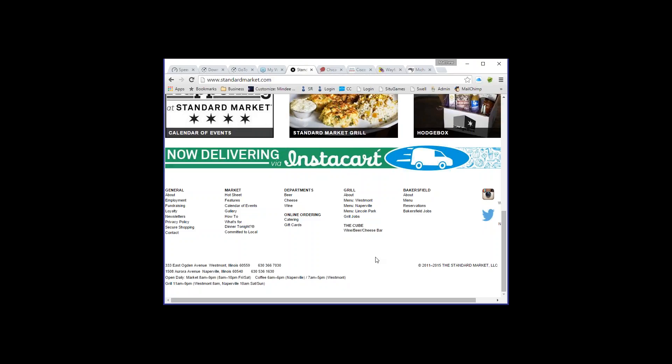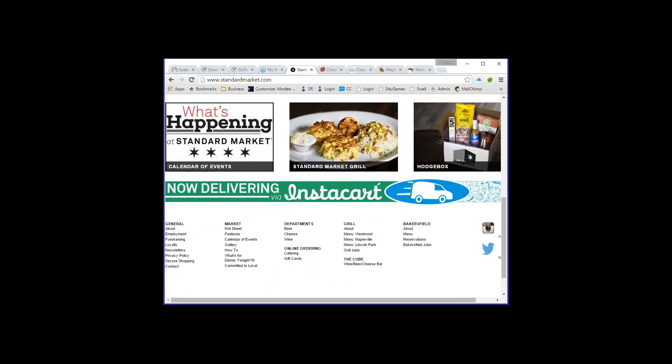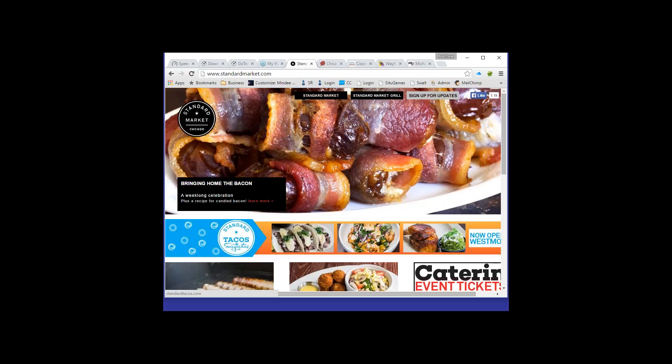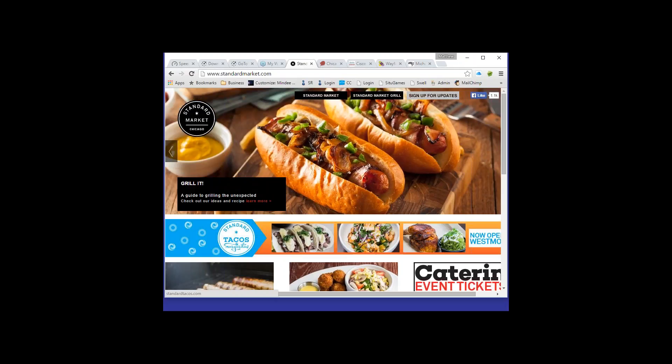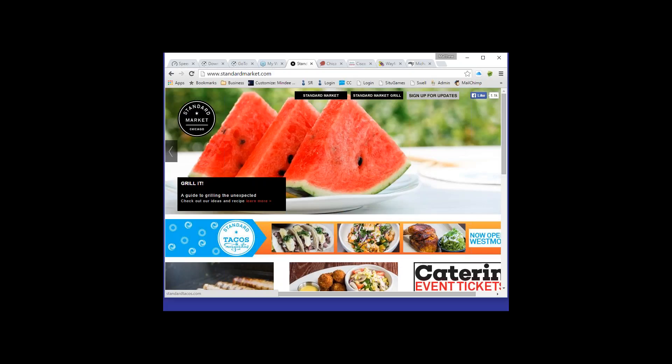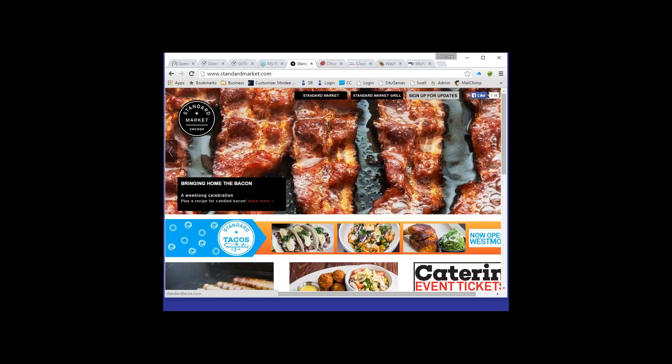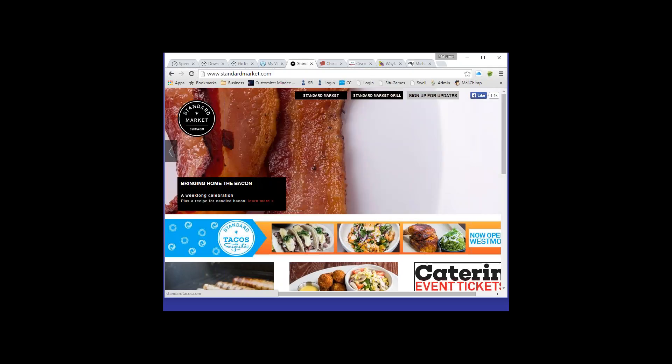More websites are placing menu navigation at the bottom, which is fine, as long as internal pages also have the menu there for consistency. Looking at the first criteria — does the website clearly indicate the nature of the business? We check what the site communicates through text, images, logo, and taglines. If someone didn't know what Standard Market was, would they figure it out from the home page?